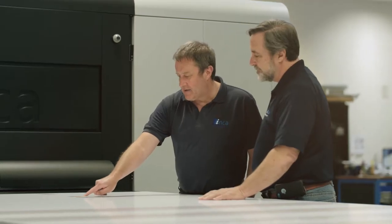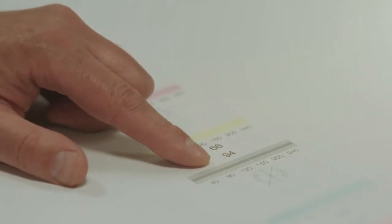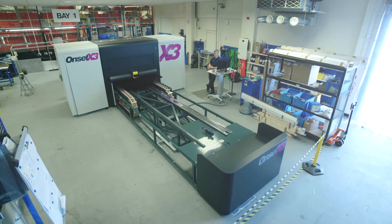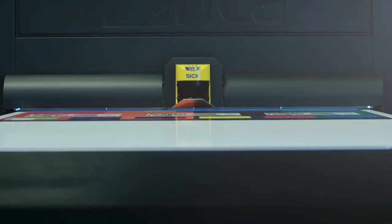Inca was founded in 2001 and with the launch of the Eagle 44 we created a brand new industry in UV inkjet. Our technology is truly remarkable. In our flagship products we're controlling over 4 billion drops per second to produce very high quality images.